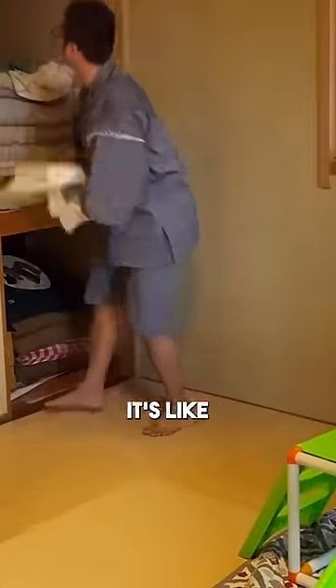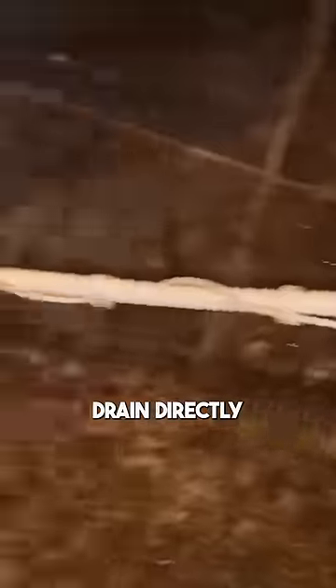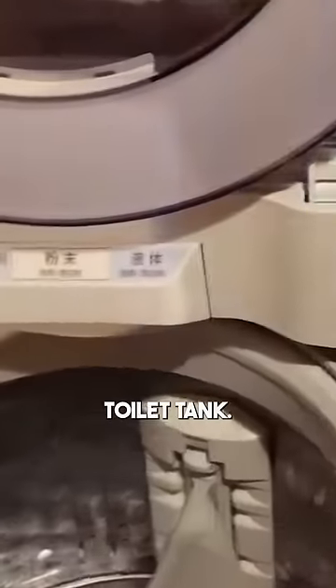With all that extra free space, it's like having an extra room or two during the day that you can use for a studio or a playroom. The water from the tub will often drain directly into the washing machine, do a cycle, and then drain into the toilet tank.